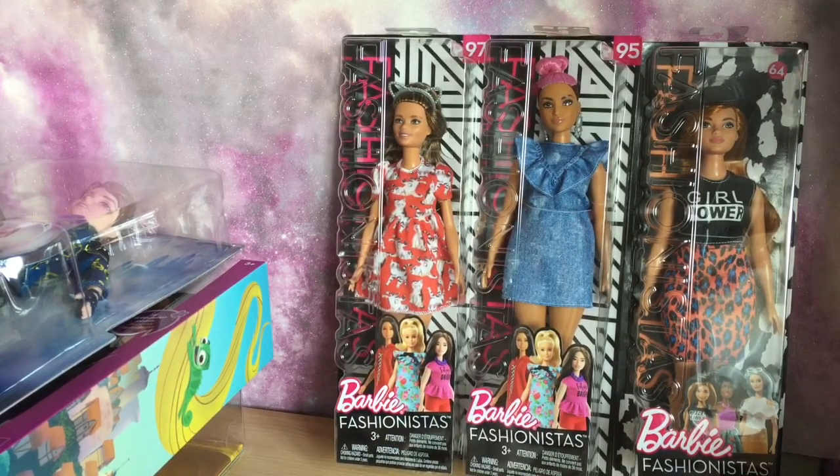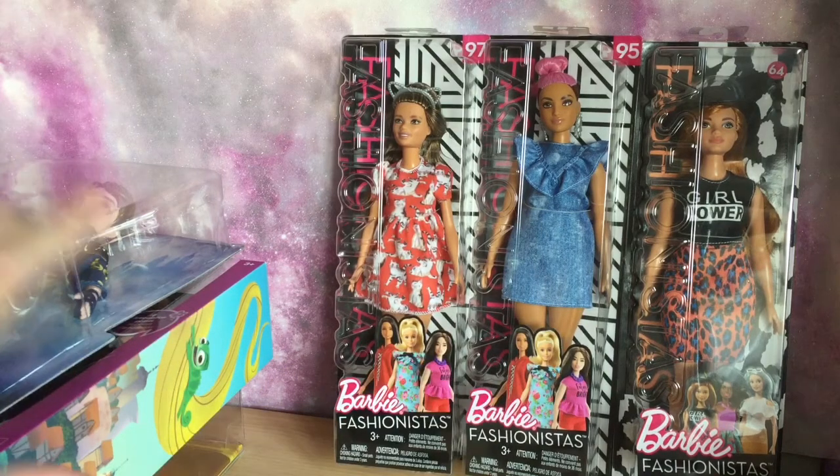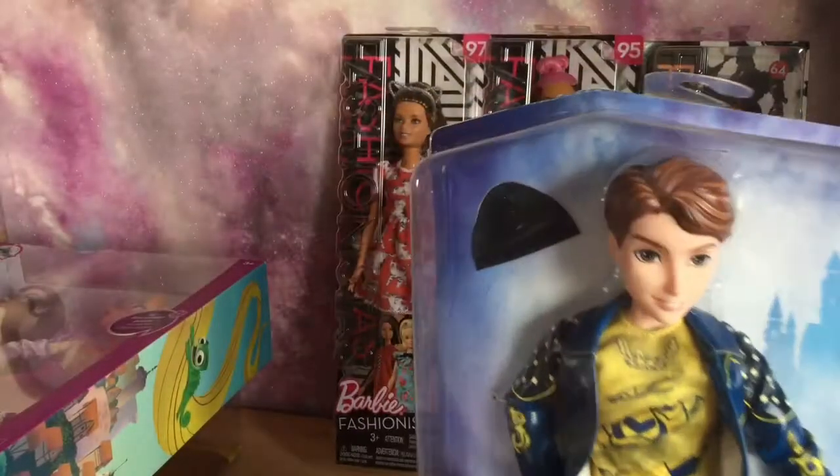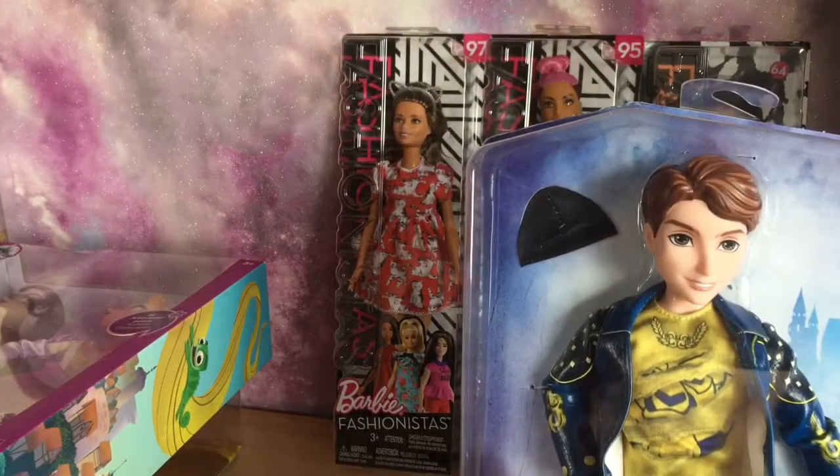We've only just started getting the 2018 Fashionistas in on Amazon for us to buy, so that's why I haven't bought any of these ones before. I've got one or two. Then I got a few things from the Disney Store because they're having a big summer sale. The first thing I got was King Ben from Disney Descendants 2.